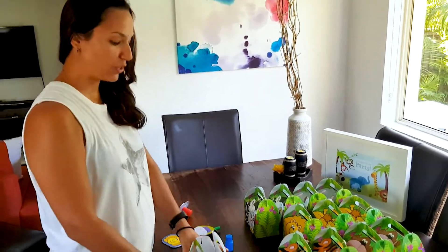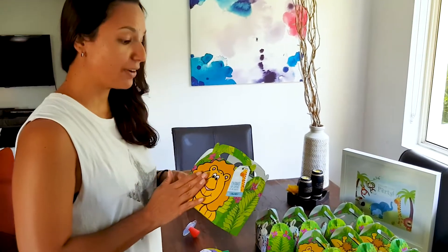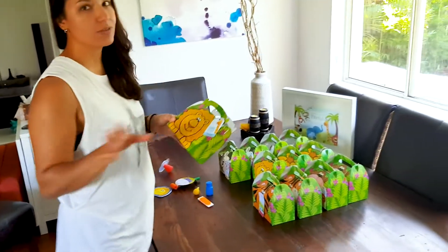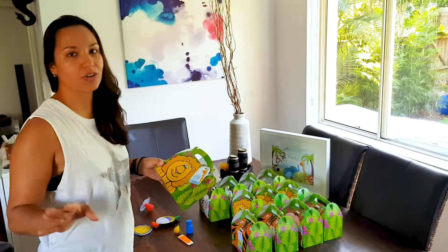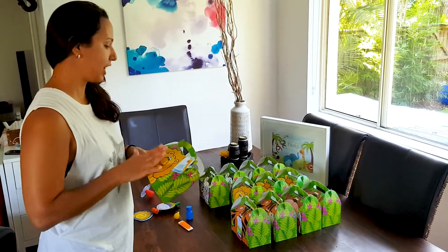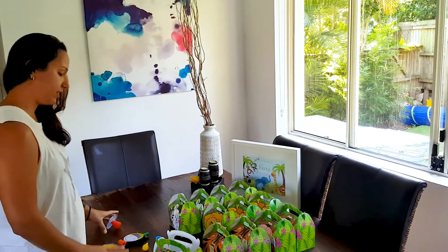So I got these little cute boxes. The whole theme is jungle, so he's going to have a jungle party. I got these really cute boxes from a shop called Discount Party Supplies here in Australia. They've got such a big range of jungle theme or any other theme that you want, and I just got little favors — it's not too much.